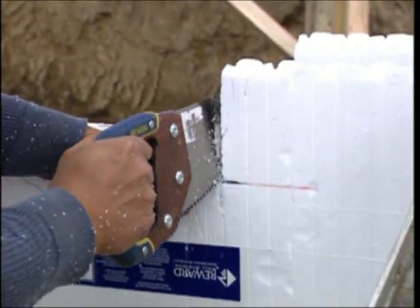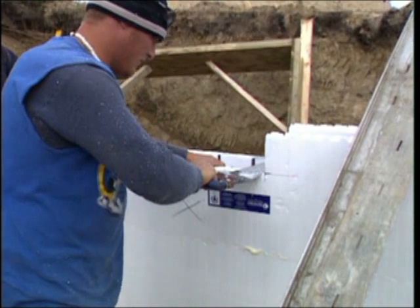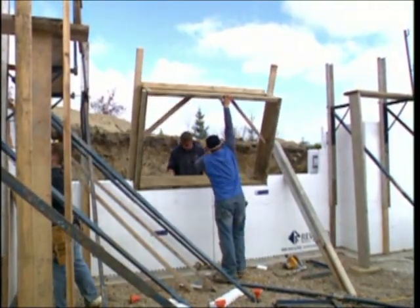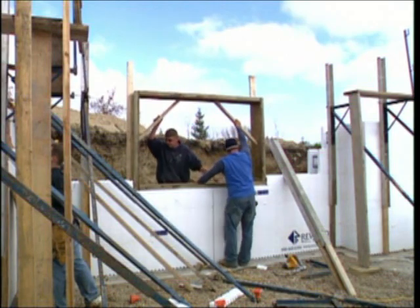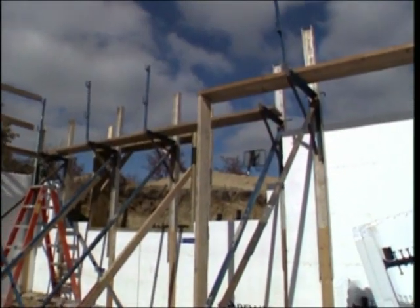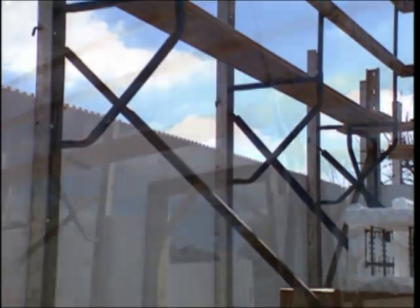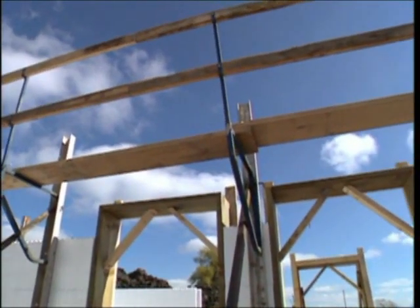Upon reaching a window or door, ICF blocks are easily cut to form openings where wood or vinyl bucks are then placed to frame the opening. As the structure takes shape, Reward's R-Base Bracing System is installed to keep the walls plumb and aligned during the concrete pour and to provide a working scaffolding system.